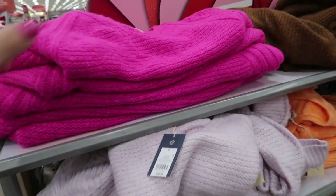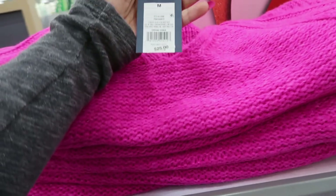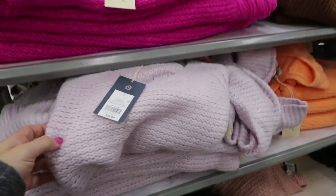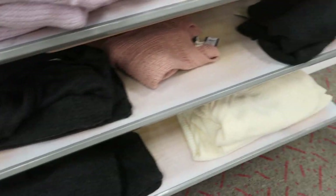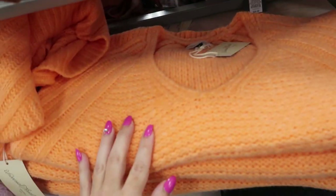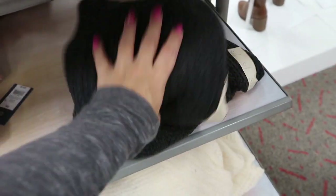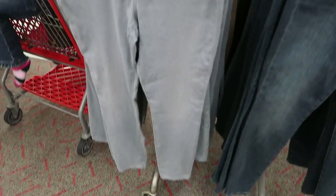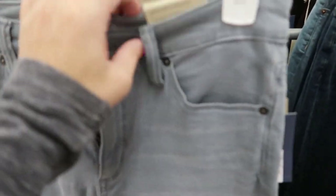I'm noticing these sweaters now — they're by Universal Thread and they're $25. There's a pink, lavender, charcoal gray, and this orange which looks really unique. I don't think I've seen that this season. There's also ivory and a rust. I love this color.